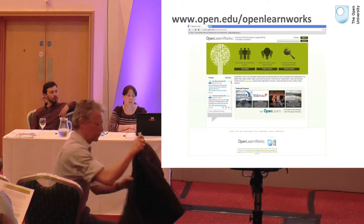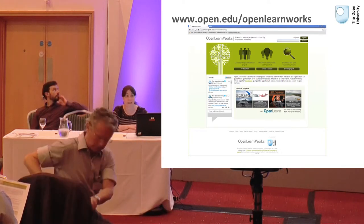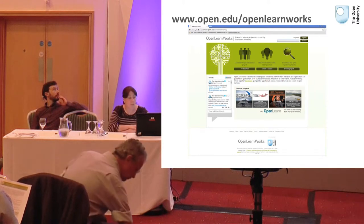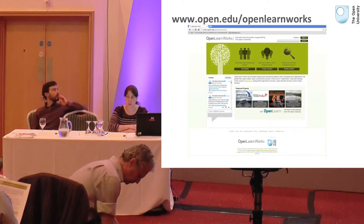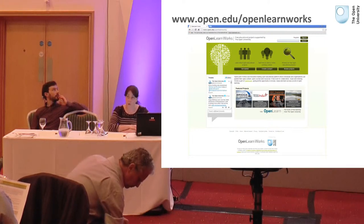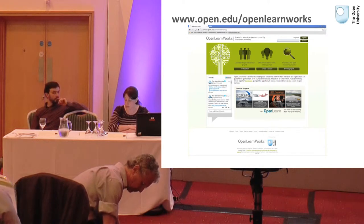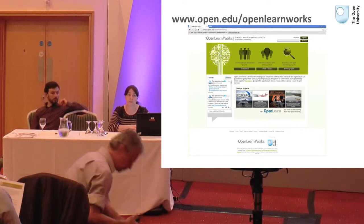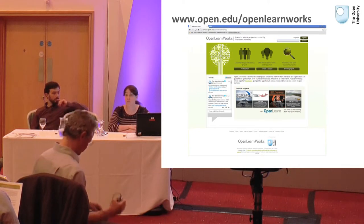We have relaunched it as OpenLearn Works. It still has a lot of functionality that Labspace had, but we've improved it and made it simpler for people to use. We're not there yet — there are still things we are doing with it — but what we have done that's been significantly different to Labspace is that we have focused on how we can support OER projects.